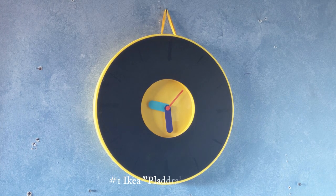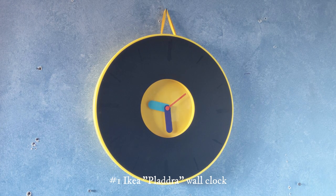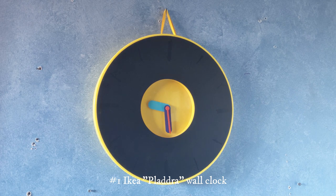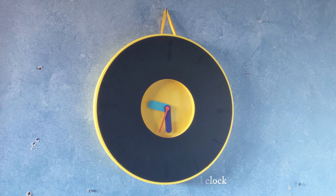This right here is an IKEA wall clock. I got this for my birthday in 2015 when my grandparents came back from Sweden. They got me a lot of clocks from IKEA that year and overall it's been working nicely ever since I got it. Hasn't had any issues.